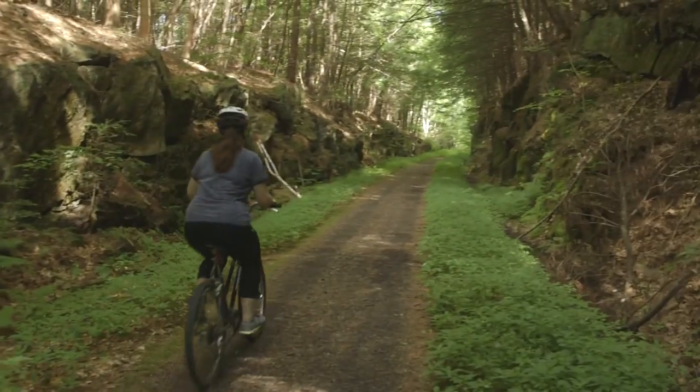If this looks like a place you'd like to explore, come visit this hidden gem in southwestern New Hampshire. Stay tuned for more of our hidden gem series this summer.